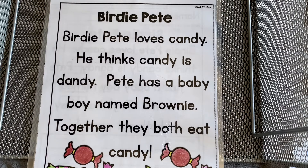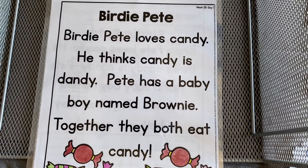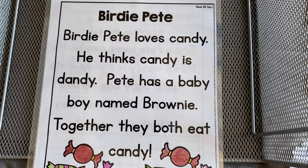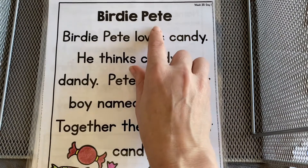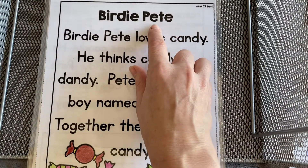We're looking for some long E patterns. There are different ways to make the E sound — the long E where we hear it say its own name. The letter E is a vowel. It's a strong letter, so it says 'eh' but also 'E,' its own name, like in Pete. We see the bossy E at the end telling this E to say its own name.